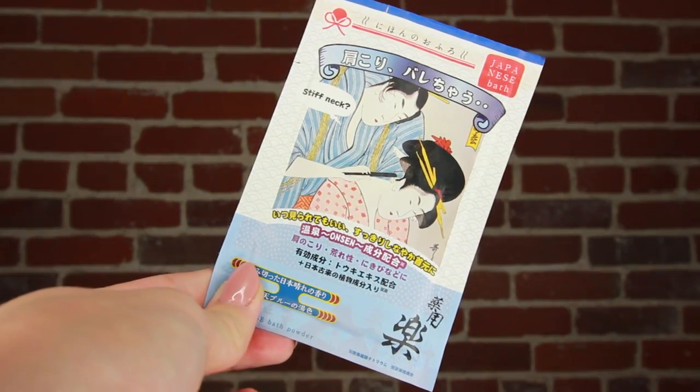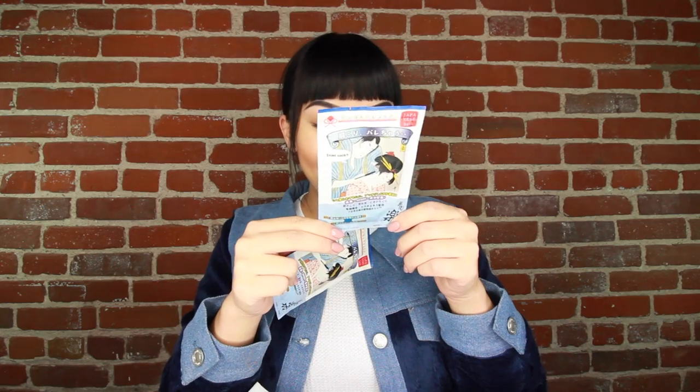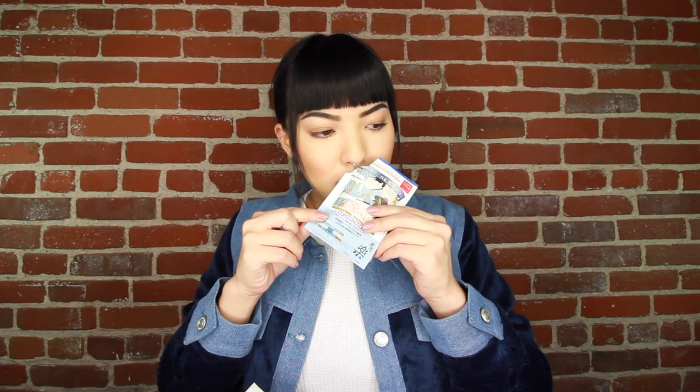I got this really beautiful choker from another subscriber - really pretty, it's kind of this Asian print. She actually gave one to my sister as well, so that was super sweet. I'll be wearing this shortly. I also have two more bath packets. This one says onsen on it - for stiff neck, just dissolve in water. The fragrance is the scent of a beautiful clear sky in Japan - oh my god, it smells really just super fresh and so good.